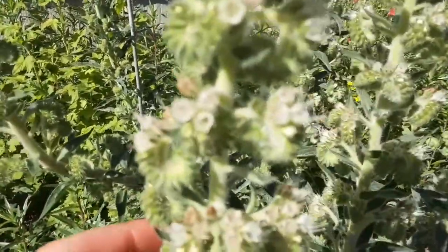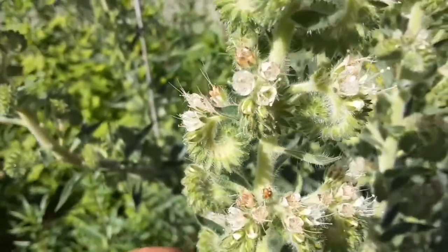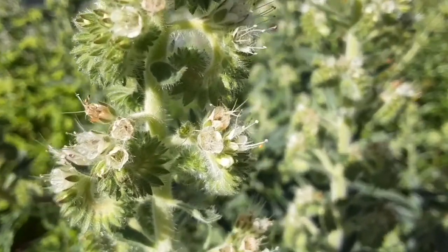The whole thing is covered in fuzz - covered in little hairs. Even those prominent anthers that poke out, which are probably what's making it so attractive to the bees - even they've got hairs on them.